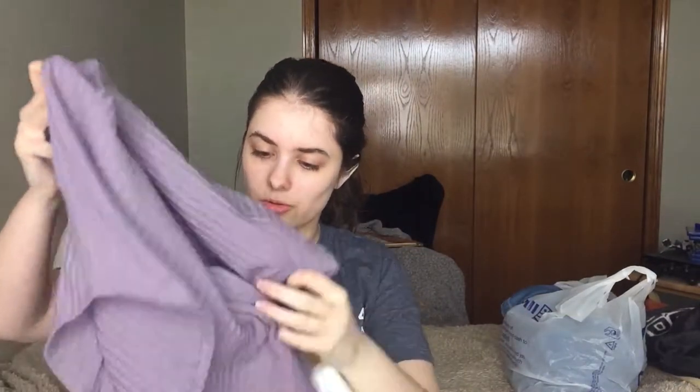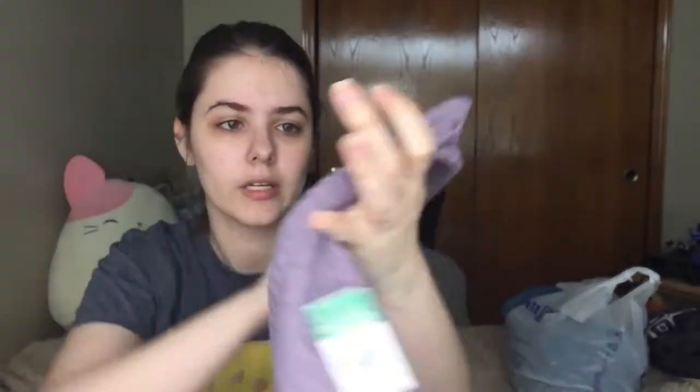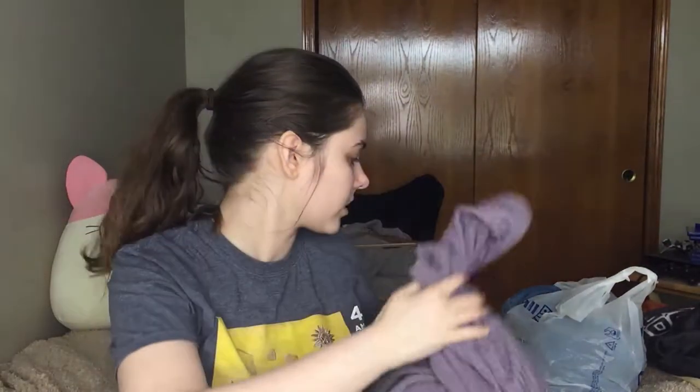Then we have this Goodwill bag from the other day. This is a Chaser waffle knit shirt — it's like a lilac purple with four buttons on the sleeve. It's a size large. I thought this was really nice quality, and Chaser is a really good brand.